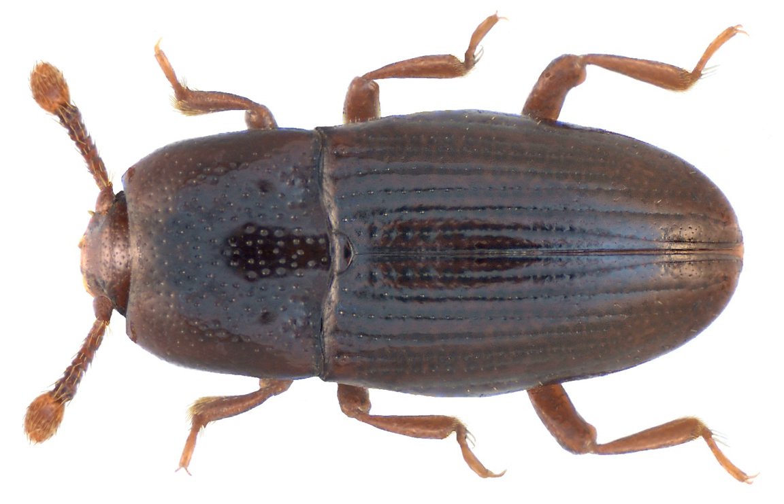They are most common under the bark of dead trees, but can also occur in compost and other decaying plant material. Little is known specifically about their biology, but they are thought to be either predators that feed on other small animals or fungus-eating.